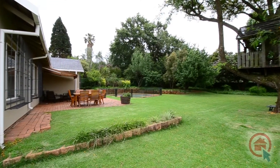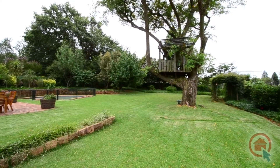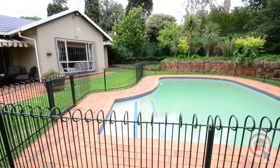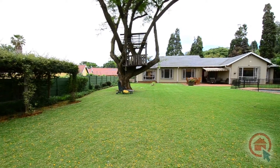The well-manicured garden is expansive, creating a haven for children to run and play in. There is a patio where the adults can enjoy sundowners while the kids enjoy the treehouse and large sparkling swimming pool under a watchful eye. This home also provides staff accommodation with its own bathroom.